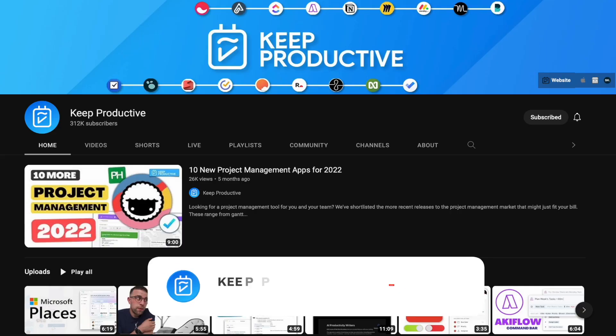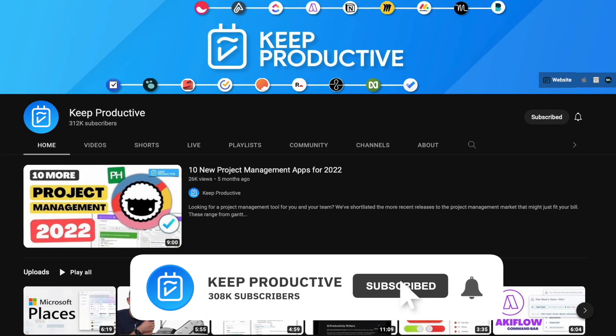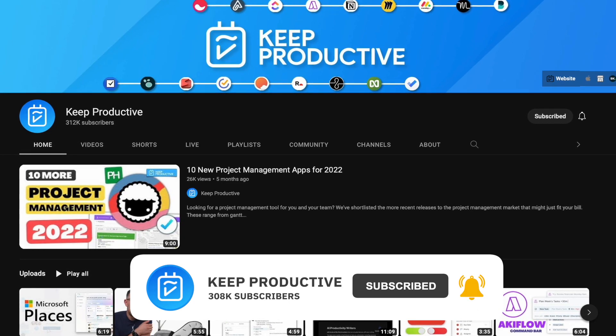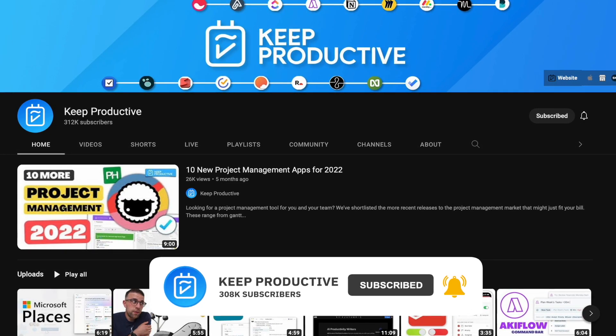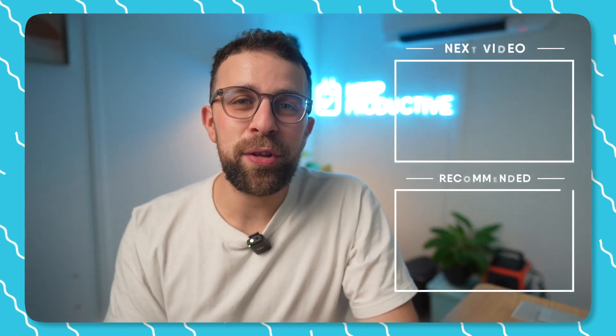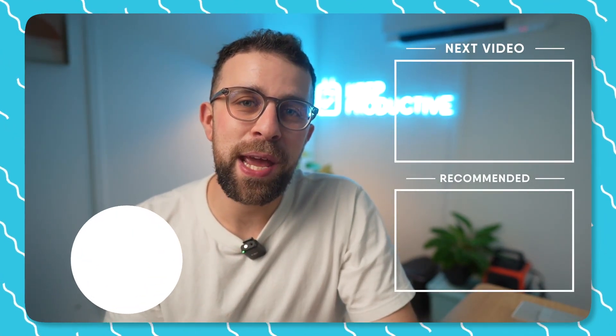Thank you very much for stopping by on today's video. I hope you enjoyed it — please do subscribe if you're brand new. We do plenty of productivity software reviews as well as guides and tutorials that I think you'll find helpful. Thank you very much and I'll talk to you all very soon.